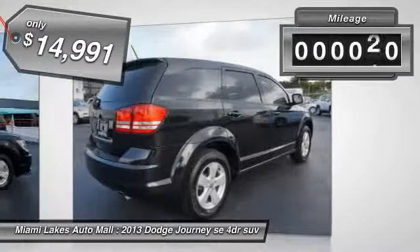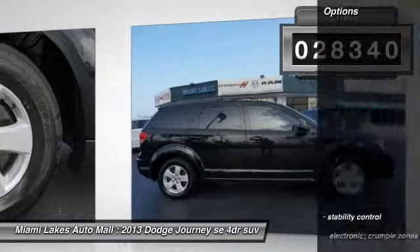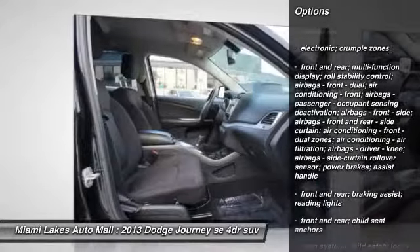This vehicle has less than 30,000 miles. Here are some of this vehicle's great options: stability control. This beauty will make even your house keys jealous. Drive it today.